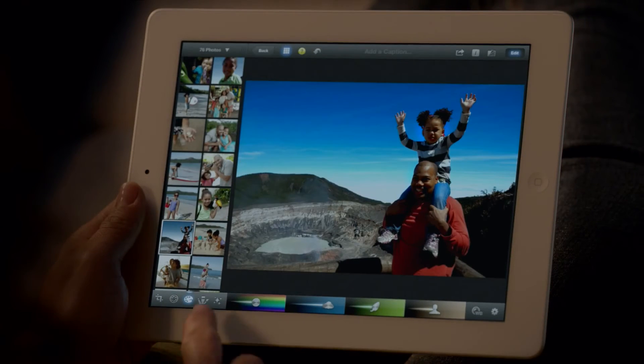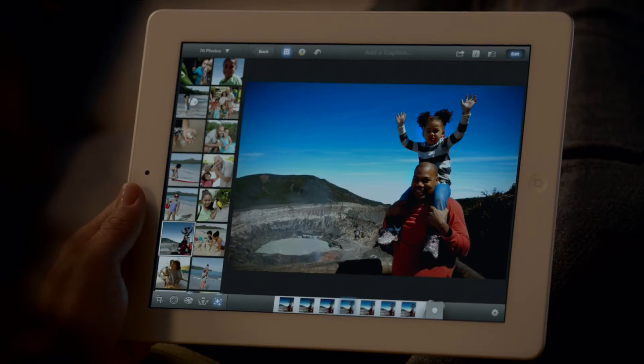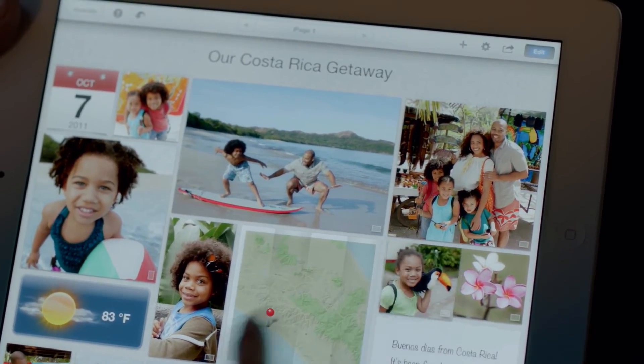With multi-touch gestures you can make your blue sky bluer, apply dozens of professional-quality effects with just a few taps. And with photo journals, you can share your photos in ways you never could before. These new iLife apps open up all kinds of possibilities for the iPad.